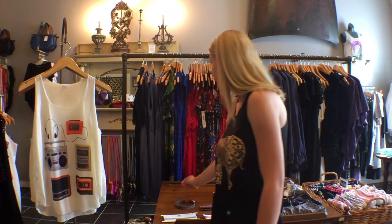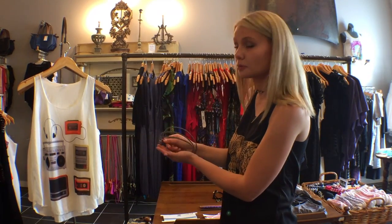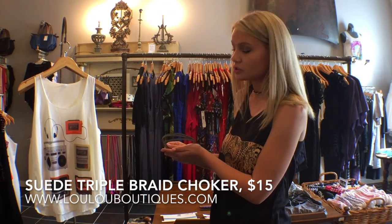Something that pairs really well with these would be our chokers, and I would wear them to like a summer concert or something a little more casual. First is our suede triple braid choker and this is only $15.